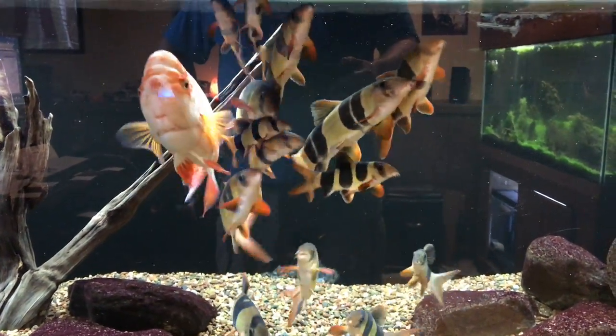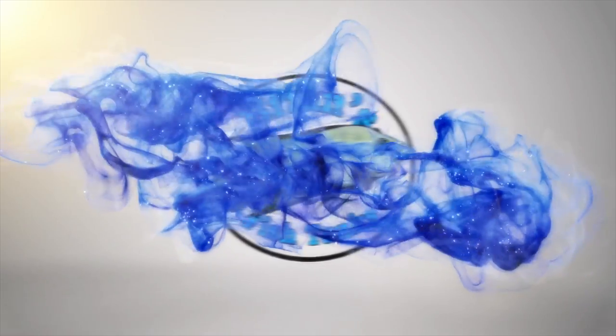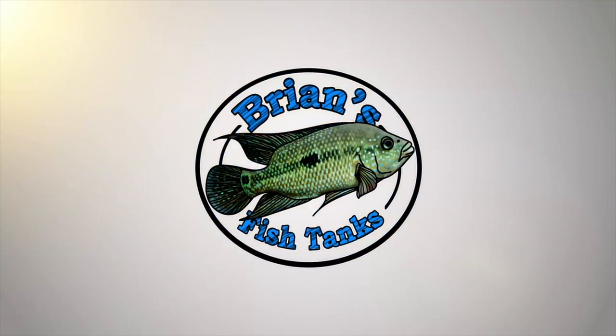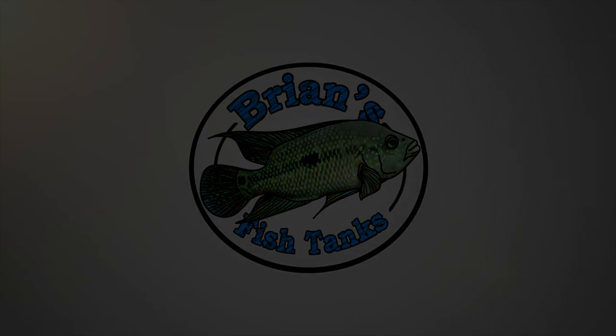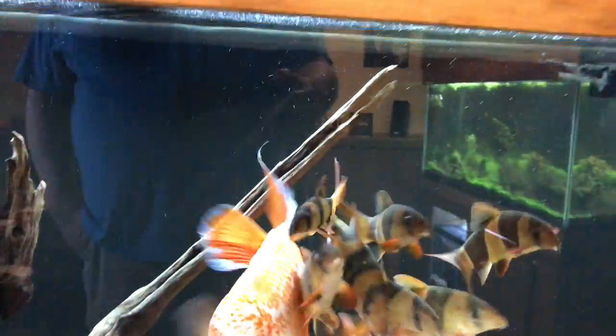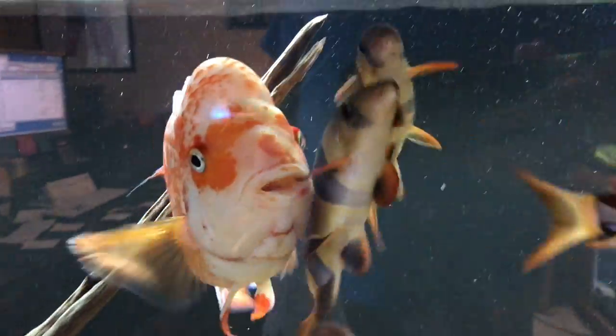Hey YouTube, time for a fish room update, June 2017. This is Brian coming at you with the fish room update for June 2017. We'll start upstairs here.